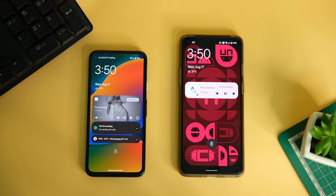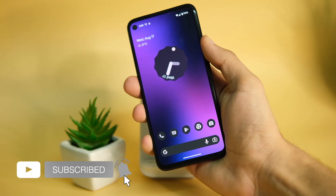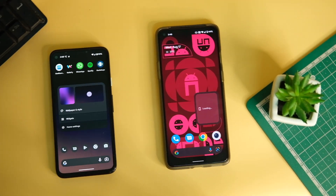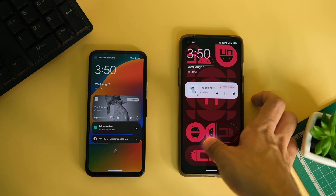Starting right from the lock screen, apart from the new music tile, the unlocking animation has also changed a little. Coming back to the home screen, you won't see any major UI changes in the launcher apart from the bigger and bolder gesture navbar.